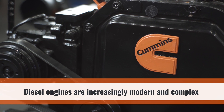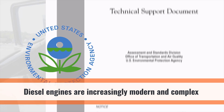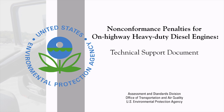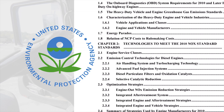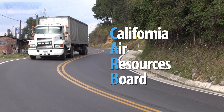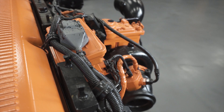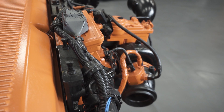Diesel engines are modern and complex. They meet very stringent emissions regulations from the Environmental Protection Agency, or EPA, and California Air Resources Board, also known as CARB. Diesel engines have sophisticated electronic control systems to manage their operation.